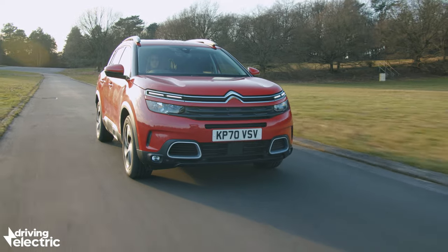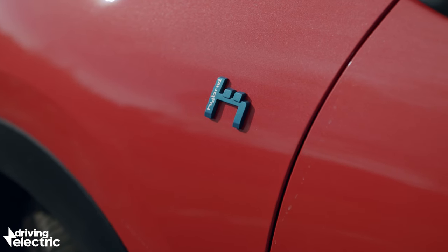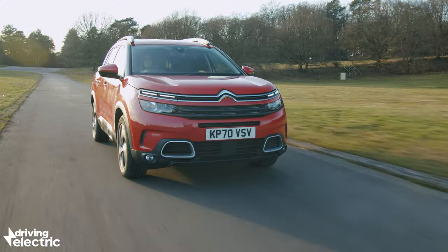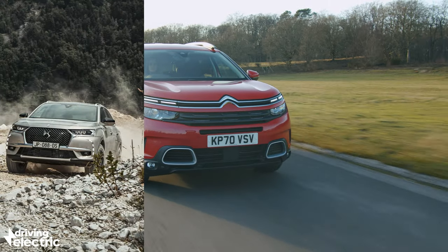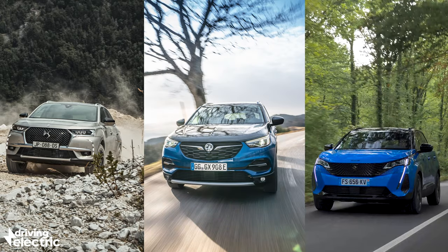On closer inspection, there are a few details to set the hybrid apart from the rest of the range, such as neat little hybrid logos on the boot lid and front wings, and of course a second flap at the back for the charging port. Under the metal, it shares a lot with the upmarket DS7 Crossback E-Tense, the handsome Peugeot 3008 Hybrid, and the rather plain-looking Vauxhall Grandland X Hybrid.